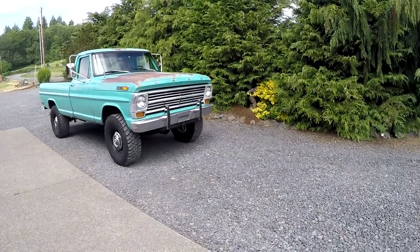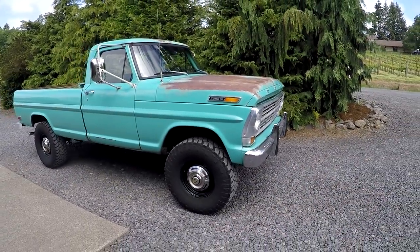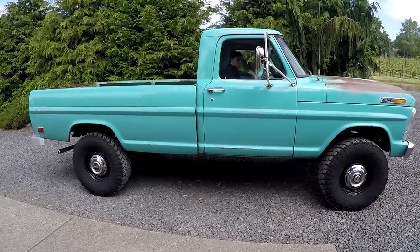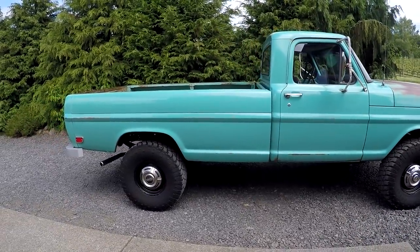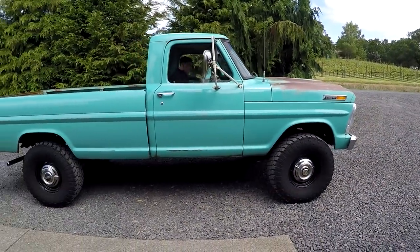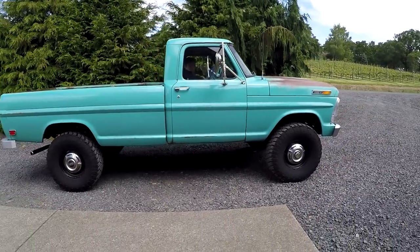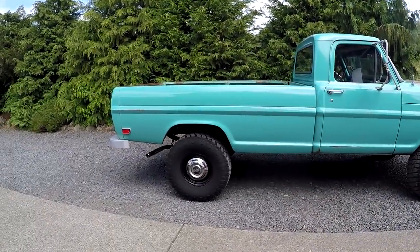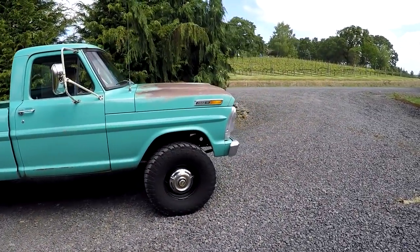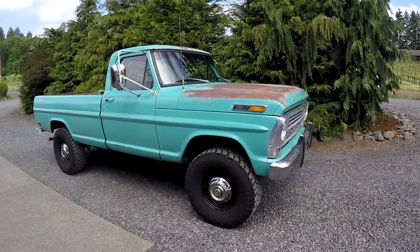Hey, it's Jason with Denworks. Got something pretty cool today — it's a 1968 Ford F250 Highboy. That was a term that Ford never called them, but everyone knows this year model. You can see it's about four inches higher than a normal 4x4 truck. It's got three drivelines, a divorce transfer case, heavy duty suspension. Everyone calls these a Highboy, and that's exactly what it is.